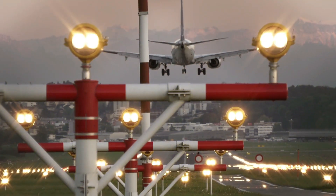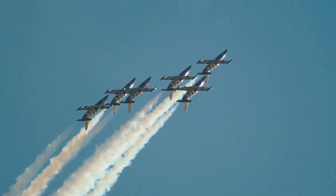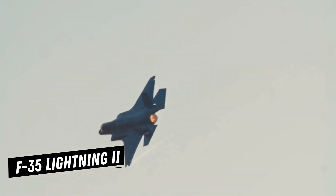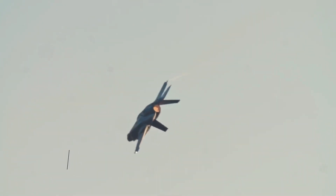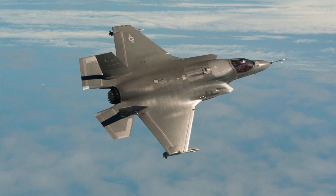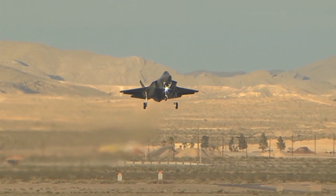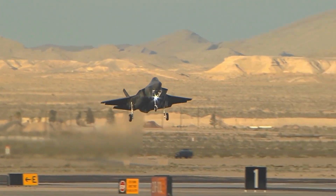Welcome back, aviation enthusiasts. I'm your host, Shane, and today we have an adrenaline-pumping topic for you all. The F-35 Lightning II, a fifth-generation fighter jet that has been making waves in the aviation world. In this video, we'll explore 10 incredible facts about this cutting-edge aircraft that will leave you in awe. So fasten your seatbelts and let's dive into the world of the F-35.